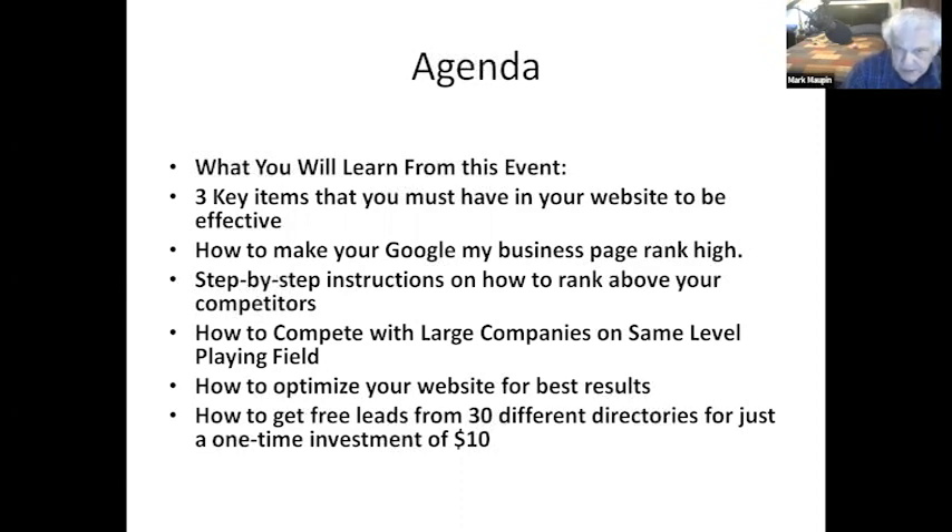I'm going to do step-by-step instructions on how to rank above your competitors and compete with large companies on the same level playing field. This will especially help if you have multiple addresses, rental properties, are a real estate broker with agents, or have friends and family in different locations. I'll also show you how to get free leads from 30 different directory sites for just a one-time investment of $10.